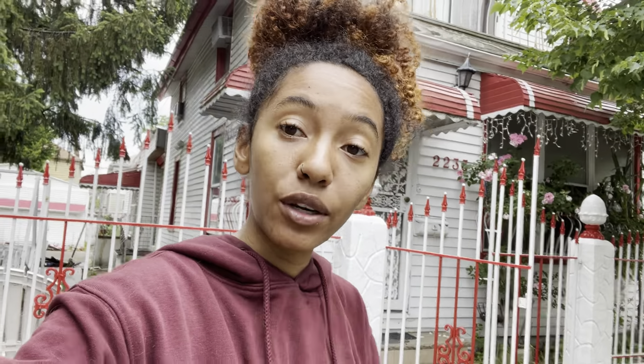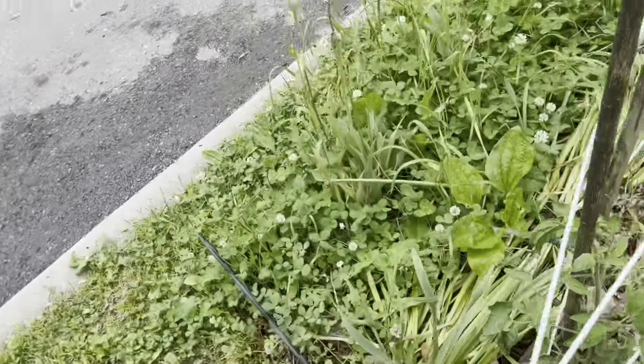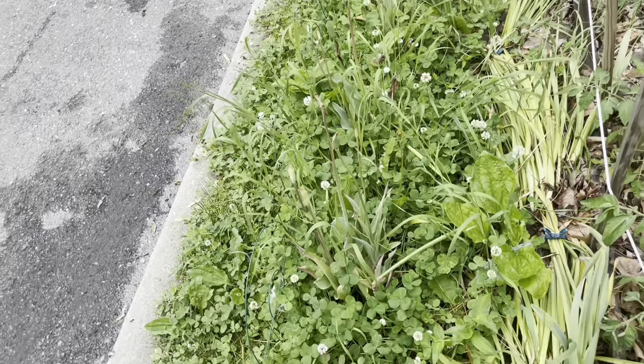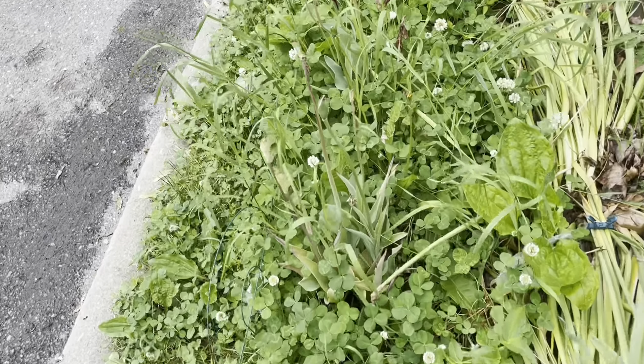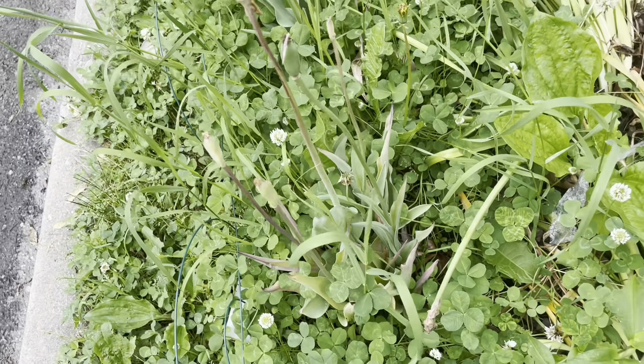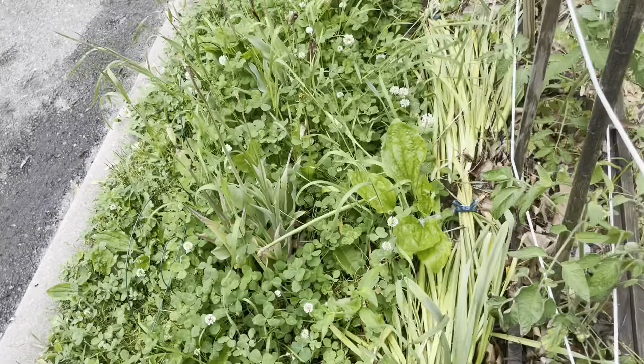I have four tomatoes planted here. Back here it's a bit of a mess because I'm letting all of my flowers die back before I come and cut everything. I wanted to give my tulips a chance to die back properly so that the bulbs could get enough energy for next year.